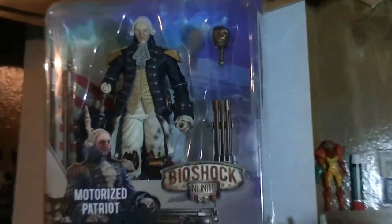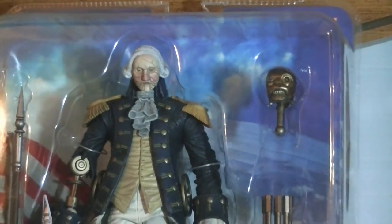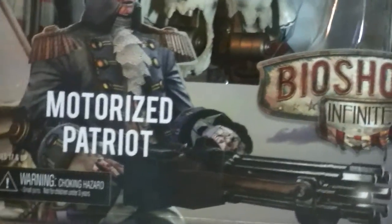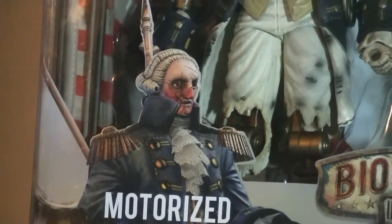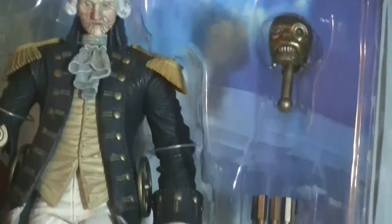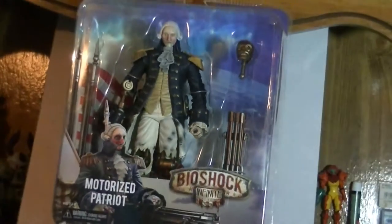I didn't get it out of the packaging yet. It's one of those packagings that you really have to cut open or risk destroying to get the figure out. But he's in there pretty good. The figure is clearly shown off — you get a good picture of what he looked like in the game, which is pretty awesome. So I'm going to cut open the box and do a proper review of it.